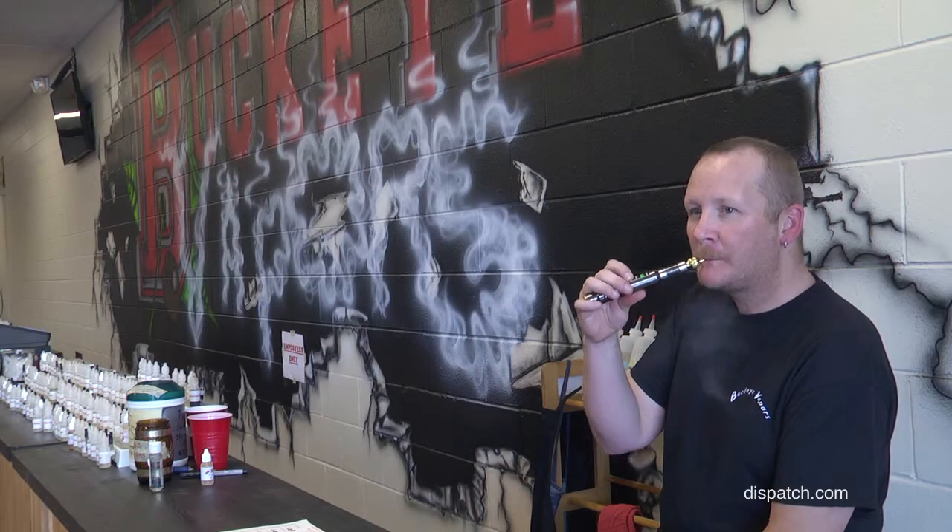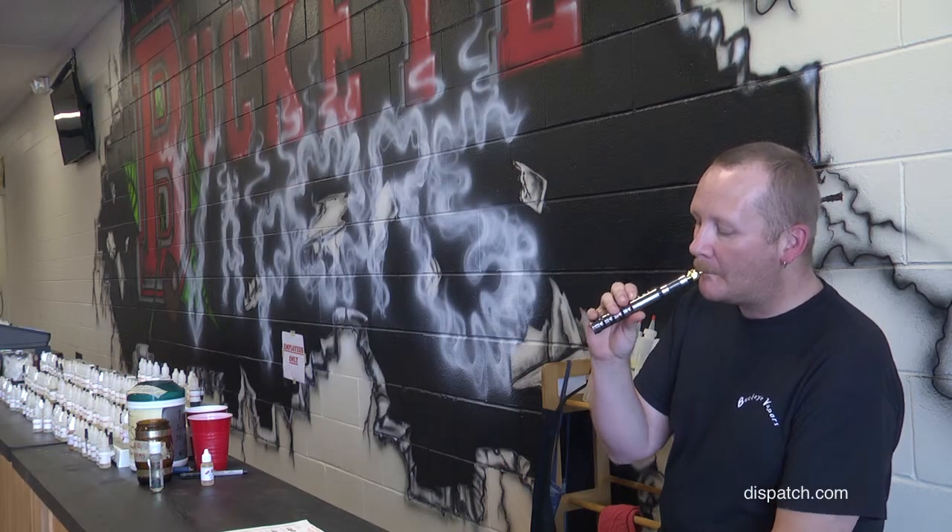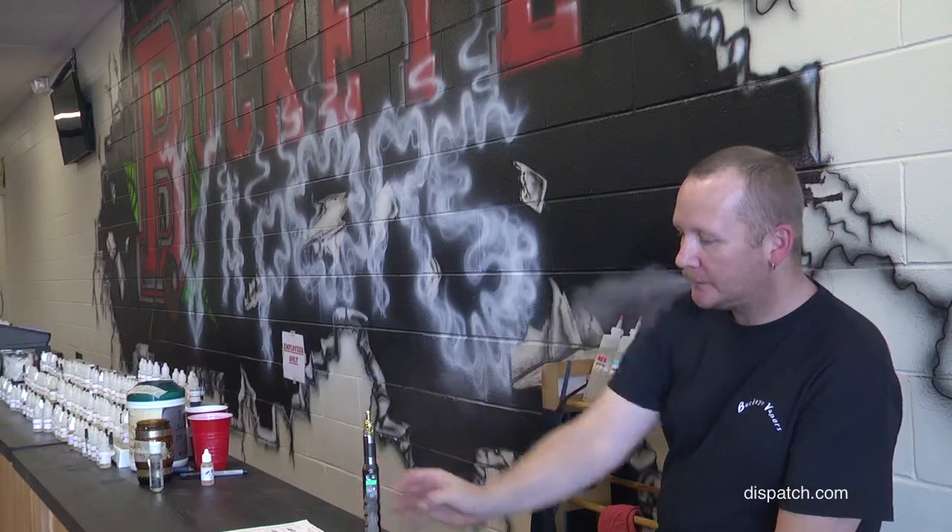Some people look at you a little funny — not everybody knows what an e-cigarette is yet, but we're trying to make it a little more popular. Some people think they want it to look like a cigarette, but the downfall is the battery's not as big and it's not going to hit as hard. Plus, if you pull out one that looks like a cigarette, somebody's going to mistake you for smoking. If I pull this thing out, you're not going to mistake me for smoking — that looks nothing like a cigarette. So you're typically better off with one that doesn't look like a cigarette.